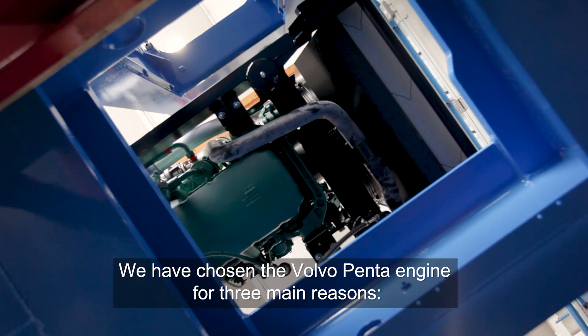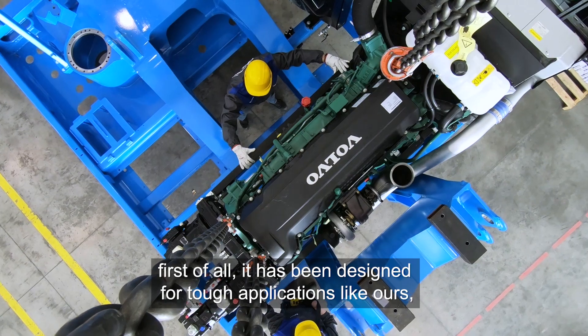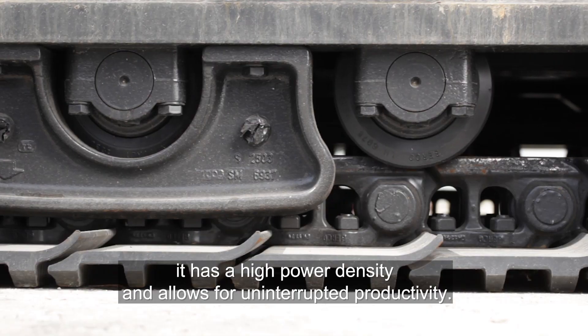We have chosen the Volvo Penta engine for three main reasons. First of all, it has been designed for tough applications like ours. It has a high power density and allows for uninterrupted productivity.